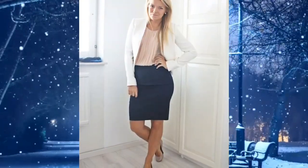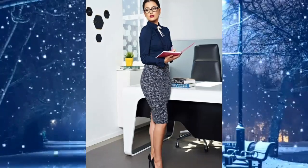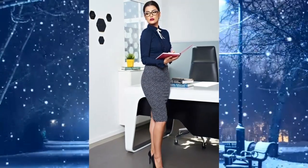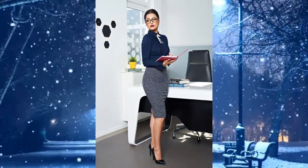One: black pencil skirt dress style combined with a salmon top and white suit shoes — looks very elegant. Two: black pencil skirt with white polka dots, paired with a navy blue top, high heels, and glasses — looks very classy.